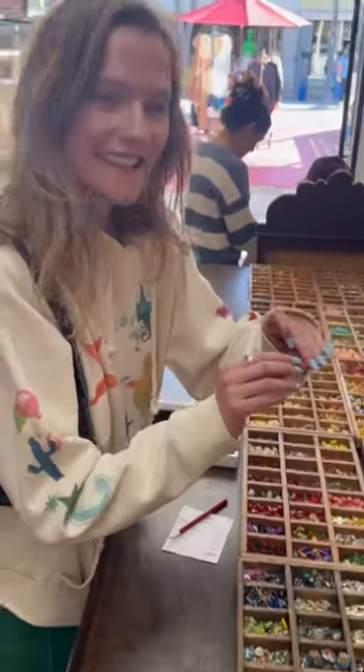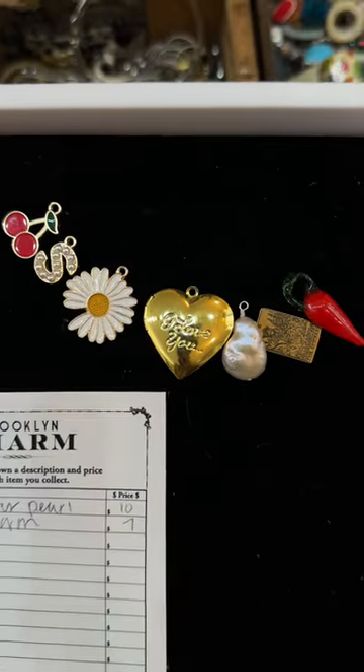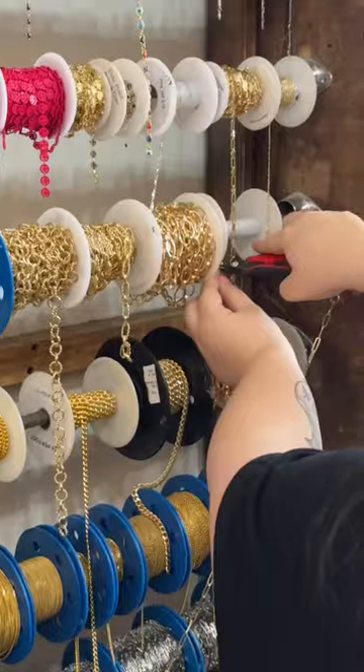No lie, it took my sister and I over an hour to decide which charms we wanted as well as how we were going to design it. Just to give you an idea, this is my sister's tray at one point, and this is probably design number 27 for me. Once we finally made a decision, we headed over to the chains — they have a huge selection and they'll cut it to the length of your liking.